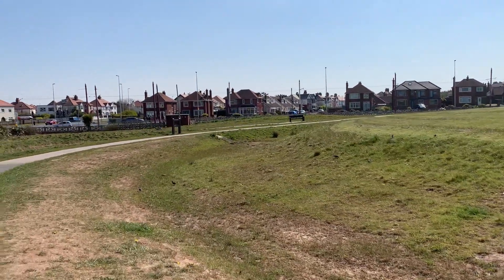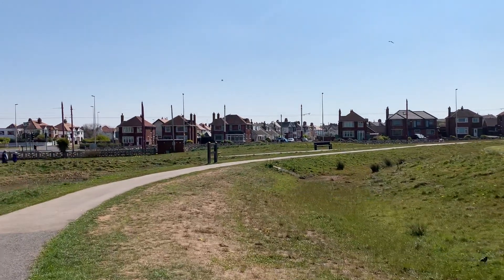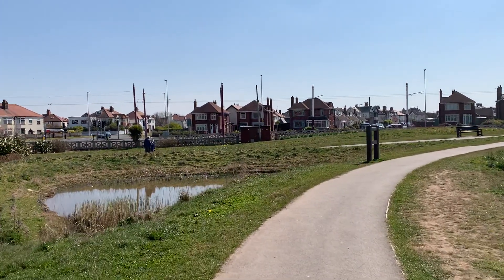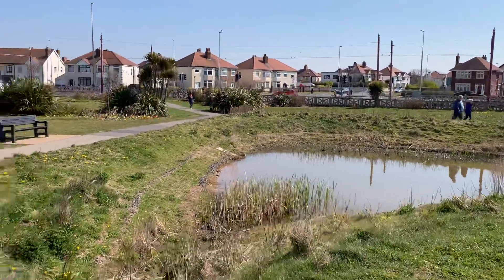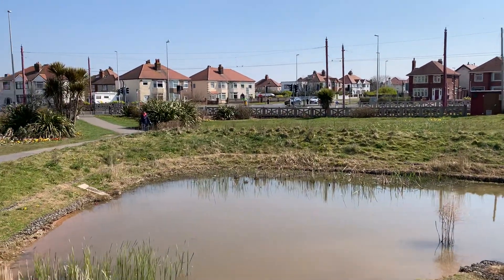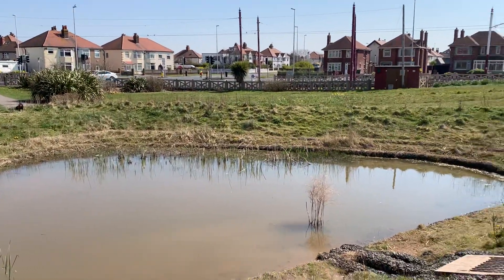All the work that United Utilities did in the park cost the thick end of 200 million pounds, because they built that big hole and then they built a new pumping station and put a new outfall pipe out to sea — a huge amount of work, all designed to improve the bathing water. You can see where that little outfall is, where the drainage water comes out into the pond. I can't see any tadpoles, mind you — I've got some in my pond and they've hatched, so they're probably tadpoling around the edges.